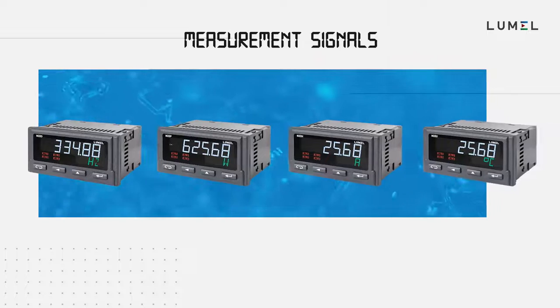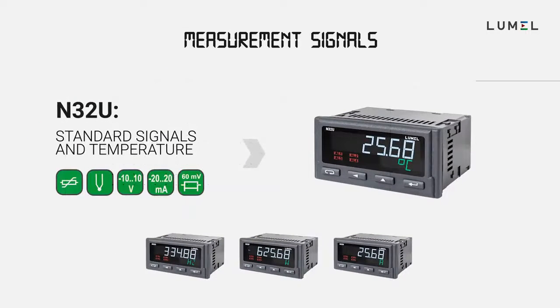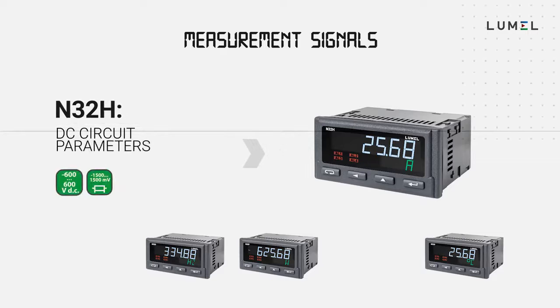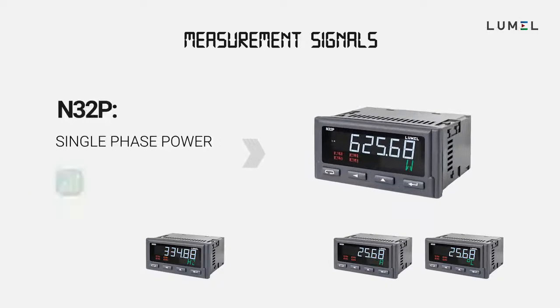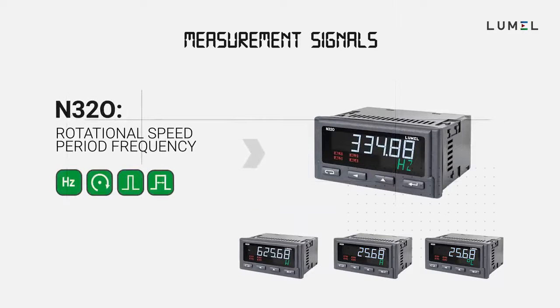This series consists of four types of meters dedicated for standard signals and temperature, DC circuit parameters, single phase power network parameters, and pulse, frequency and rotational speed.